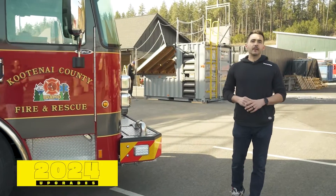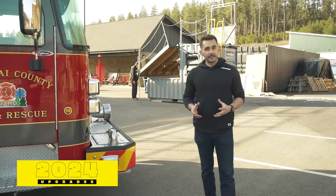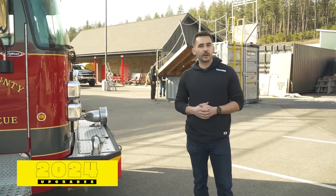Hi, I'm Taylor Rowan. Today we want to show you the latest upgrades to the 2024 Series 12 Tailored Prop.